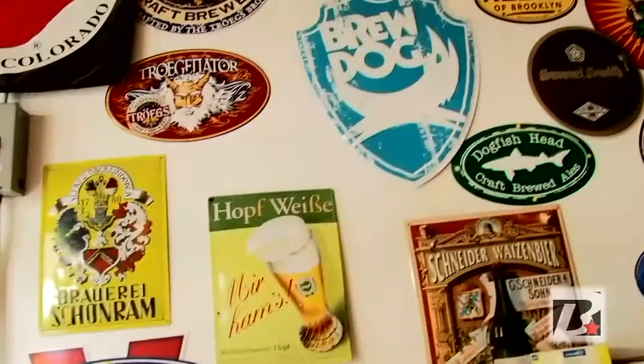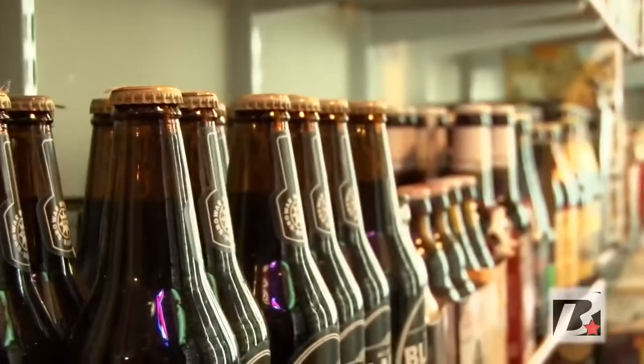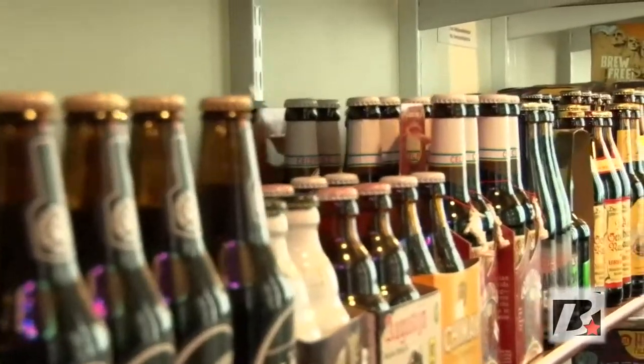But this place is great man. How many beers do you guys actually have here, how many different varieties? Beer in general, we probably have right around 800 to 1000 bottles, 14 draft lines, 2 cask engines — we have all sorts of booze.